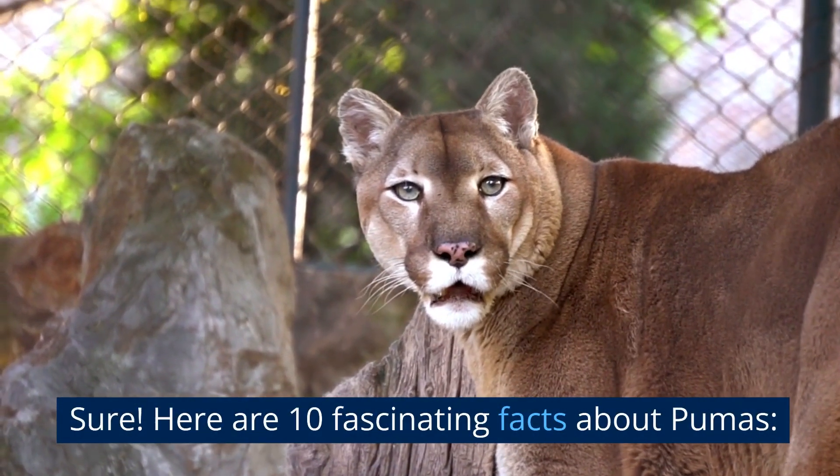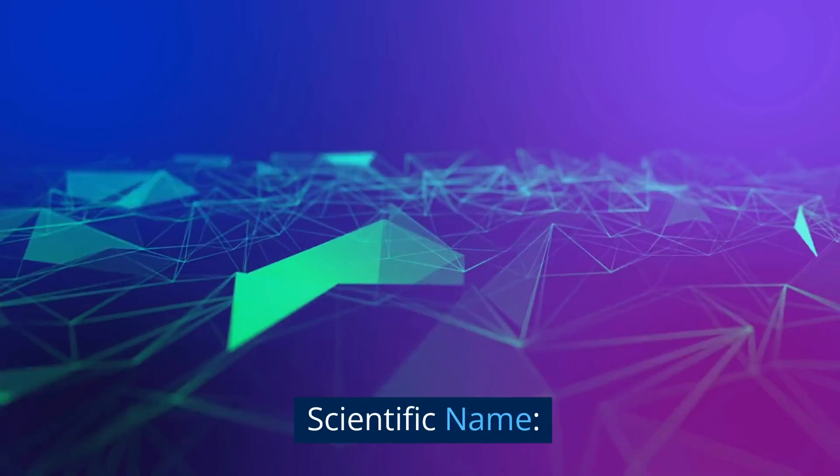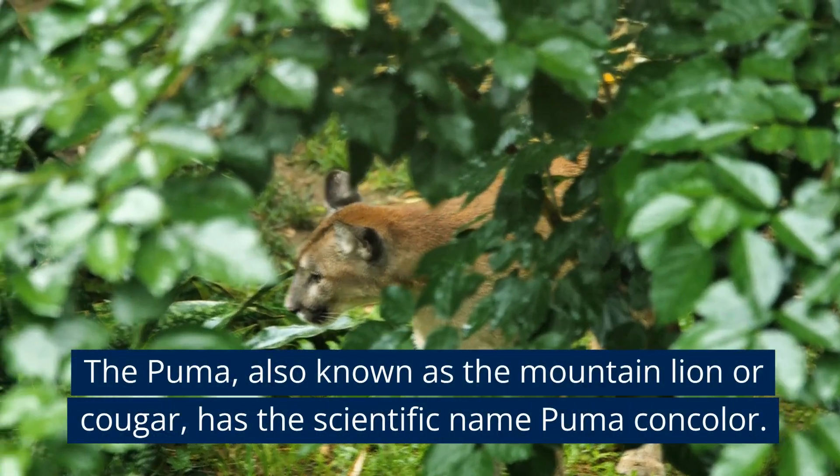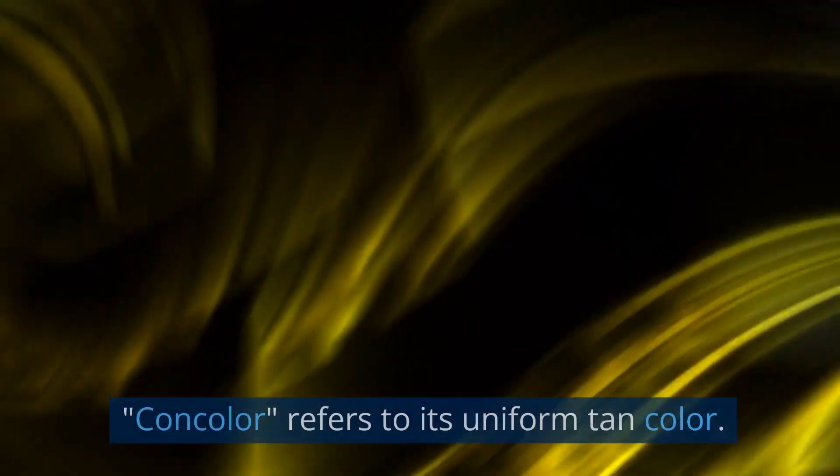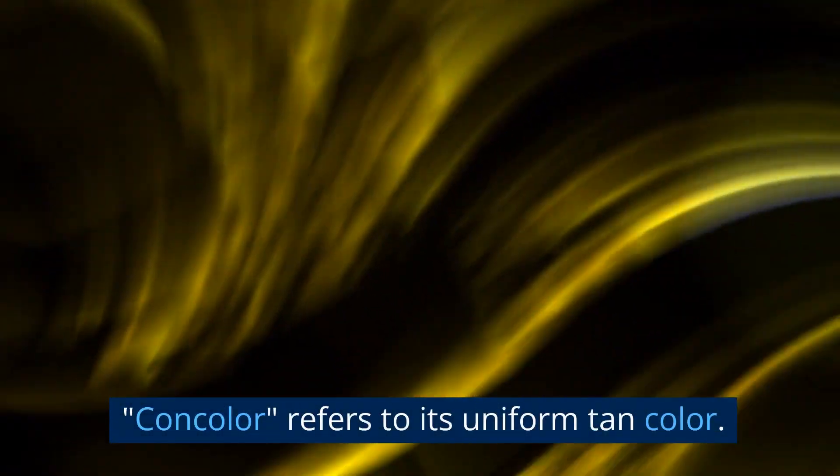Here are 10 fascinating facts about pumas. Scientific name: The puma, also known as the mountain lion or cougar, has the scientific name Puma concolor. "Concolor" refers to its uniform tan color.